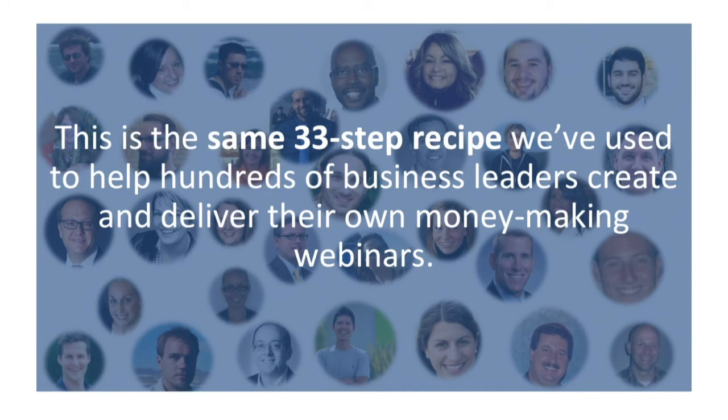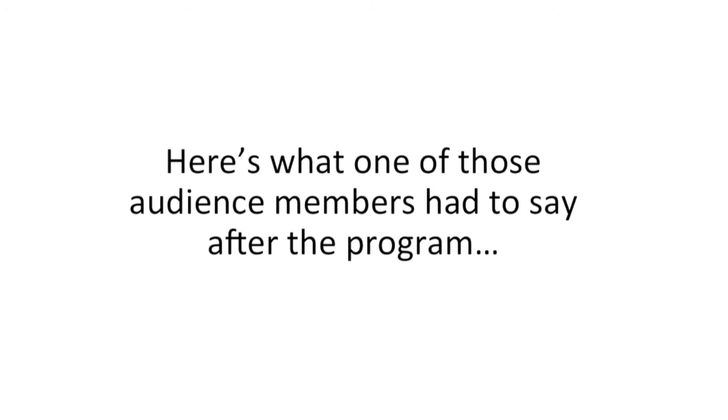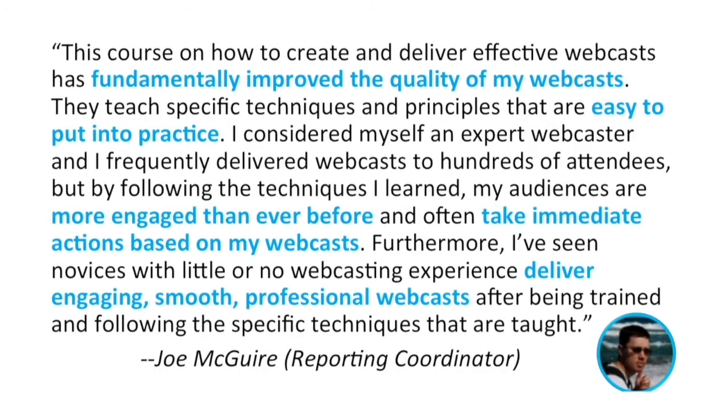This is the same 33-step recipe we've used to help hundreds of business leaders create and deliver their own money-making webinars, so we know that it works. And you'll get to see me model exactly how to do it with my own webinar in a real online audience. Here's what one of those audience members actually had to say: 'This course on how to create and deliver effective webcasts has fundamentally improved the quality of my webcasts. Jason and his team teach specific techniques and principles that are easy to put into practice. I consider myself an expert webcaster — I frequently delivered webcasts to hundreds of attendees. But by following the techniques I learned, my audiences are more engaged than ever before, and often they take immediate actions based on my webcast. Furthermore, I've seen novices with little or no webcasting experience deliver engaging, smooth, professional webcasts after being trained and following the specific techniques that are taught.'